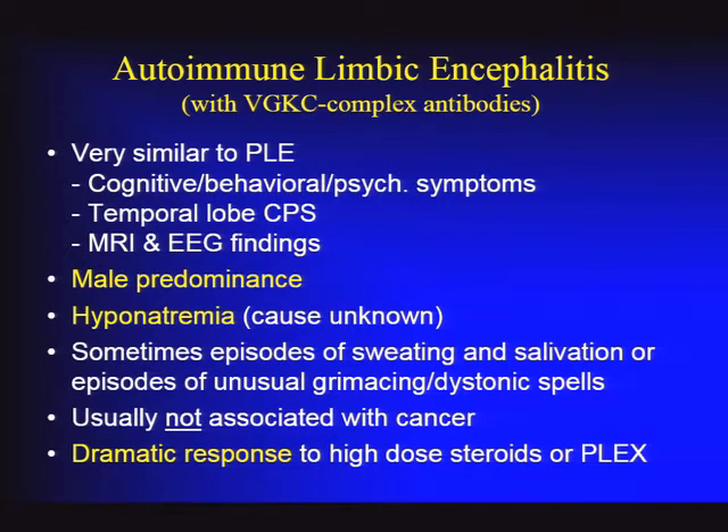These dystonic spells are so characteristic that you can make the diagnosis just by seeing them. The voltage-gated potassium channel complex disorder is usually not associated with cancer, though some cases involve lung cancer or thymoma—a minority. It's worthwhile to screen appropriate patients with cancer risk factors or constitutional symptoms. These patients are usually steroid-responsive and respond to immunotherapy much better than paraneoplastic cases—they can have a dramatic response to steroids alone, with plasma exchange added for more refractory cases.